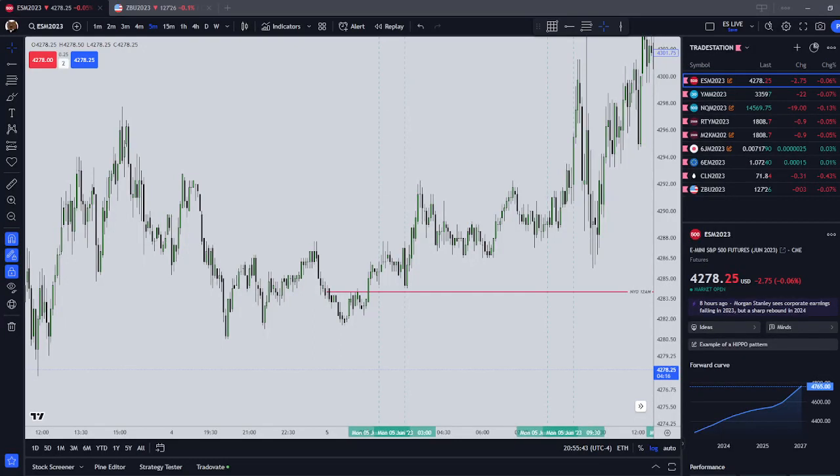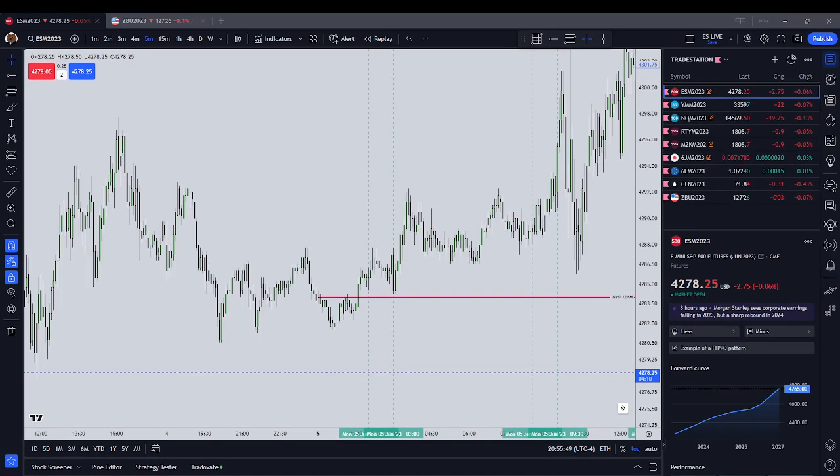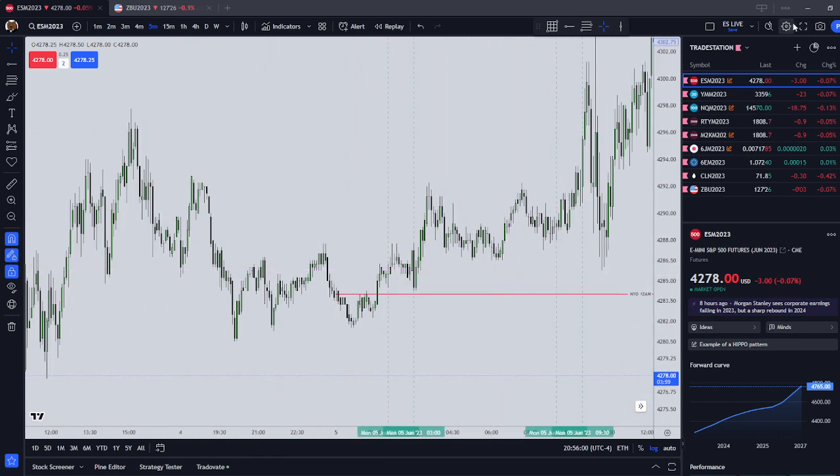Hey guys, I have already been through my personal trading session for today, June the 5th, but I wanted to go back to the ES and look at our specific times that we're looking for, and to see whether our specific times gave us any particular setups.